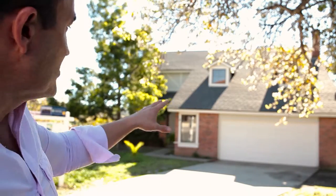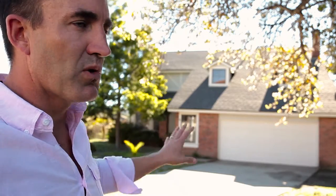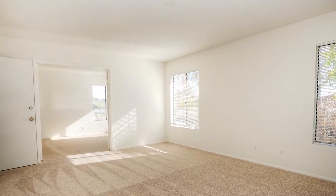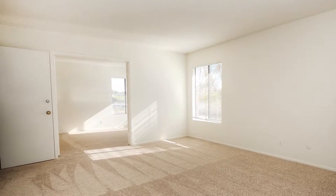Beautiful. It's got the two-car garage. I love the brickwork. The floor plan is very, very open. We came in and did a few updates. It's very, very turnkey. Just a great property.